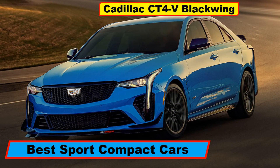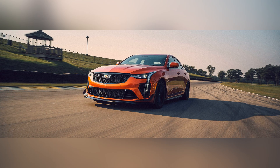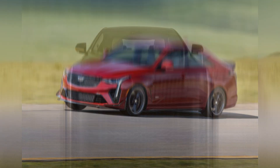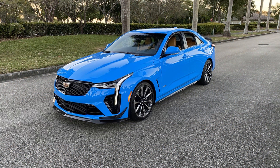Best Small Sports Sedans for 2024: 2023 Cadillac CT4-V Blackwing. The 2023 Cadillac CT4-V Blackwing is set to dominate the small sports sedan segment, offering a blend of performance, luxury, and cutting-edge technology that sets new standards in its class.